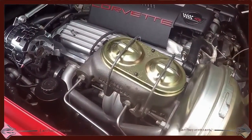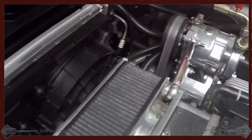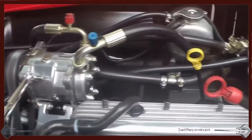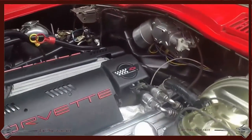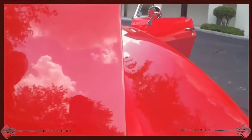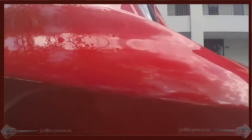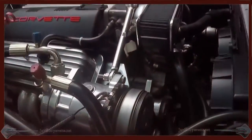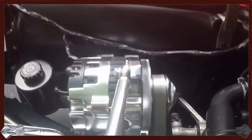And then look at the fabulous C4 engine — everything nice and chrome and shiny, and it runs great. You can see the power brakes right there, and the A/C compressor coming over to the right side, running beautifully. Everything in awesome order.